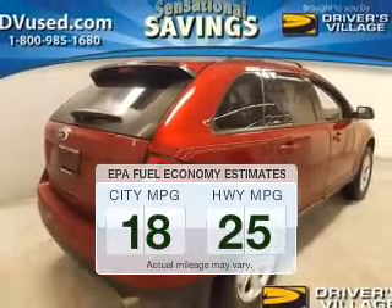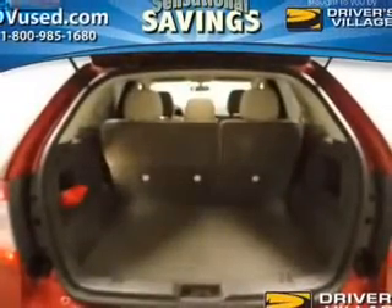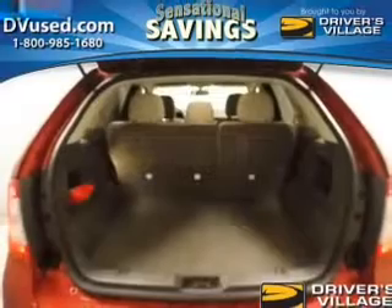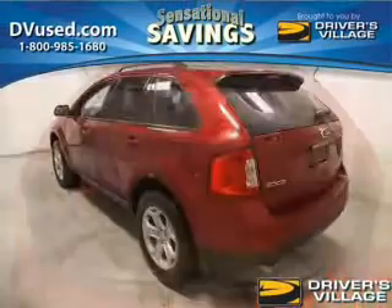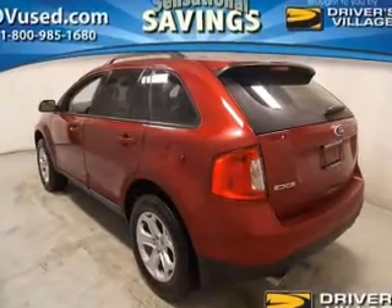Low emissions and the good fuel economy offered in this vehicle are important to you and the environment. The powertrain includes all-wheel drive with a reliable six-cylinder engine that responds smoothly to its six-speed automatic transmission. Brake safely with the anti-lock braking system.